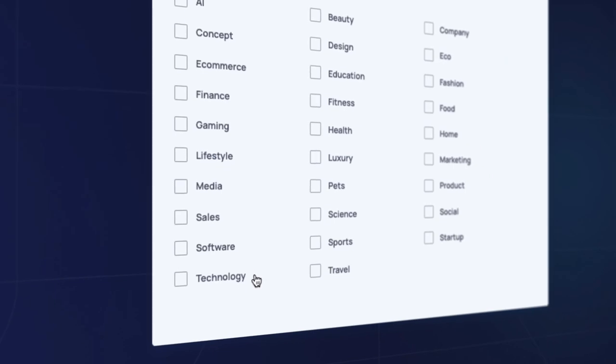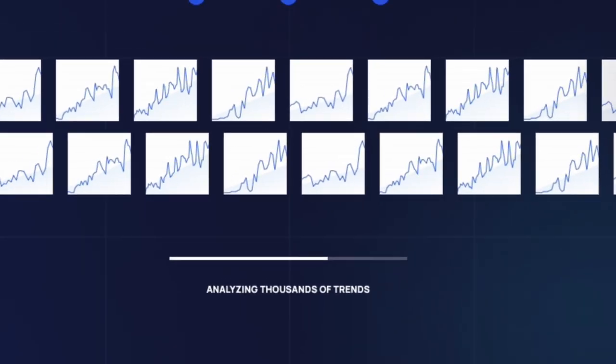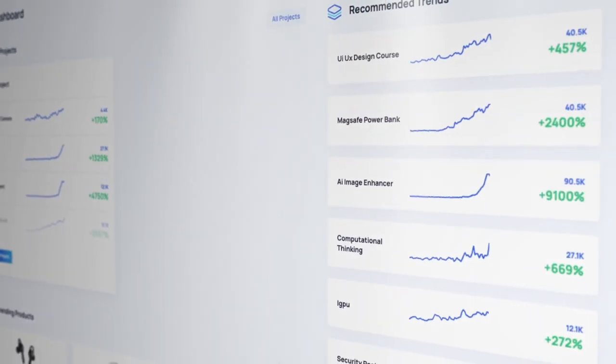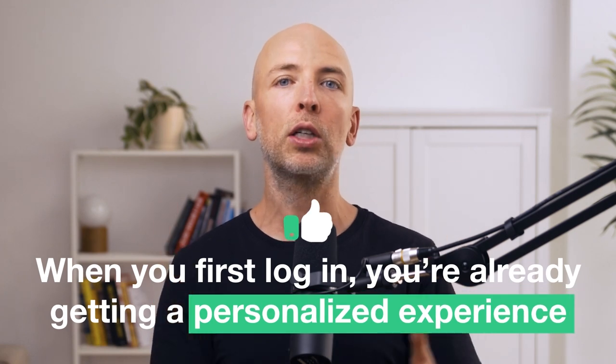So we changed the onboarding process to a flow where you choose categories you're interested in and we instantly suggest trends that are really interesting to you — not just any trends, but a top-tier trends list we manually curate that gives a really strong first impression. For example, you log in, say you're interested in technology and e-commerce, and you'll get our best trends in those areas, literally checked off by one of our analysts. After we suggest these trends, the user can choose to track them as projects, and then the entire dashboard is customized based on the topics they're tracking.